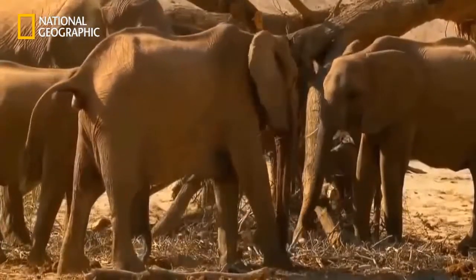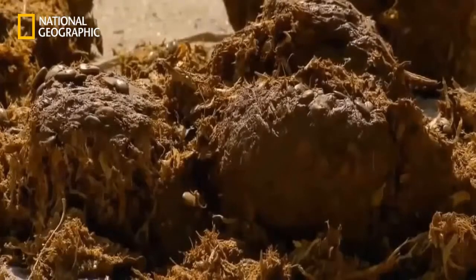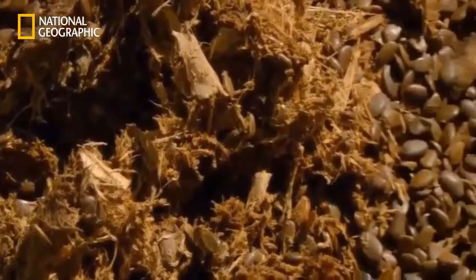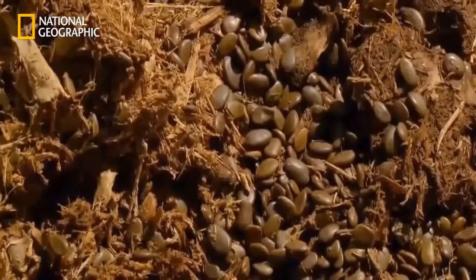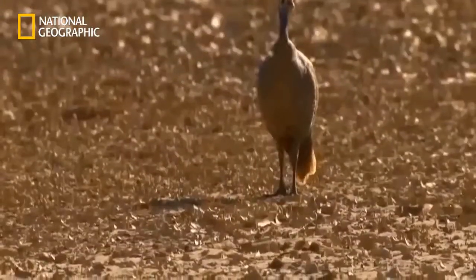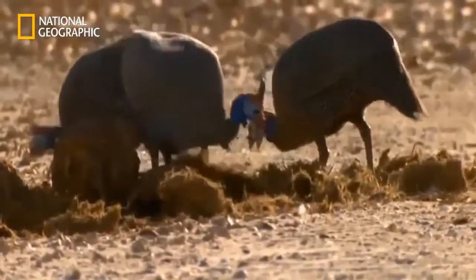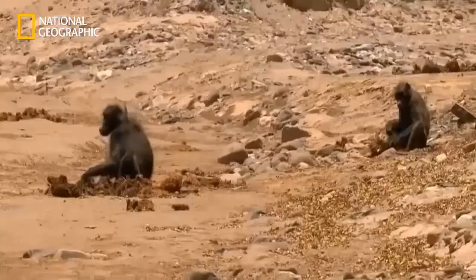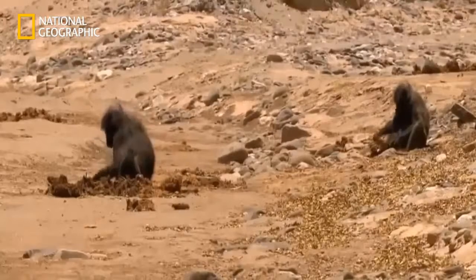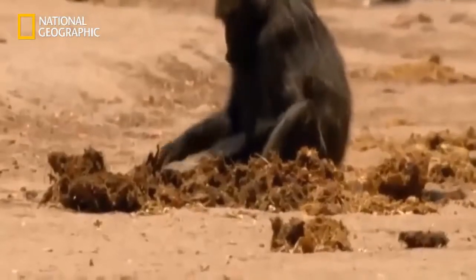The elephants themselves only use 60% of what they eat — the rest they excrete undigested. In this way, they distribute seeds like those of the ana tree. Some animals, like the helmeted guinea fowl, take the majority of their food from what the elephants deposit. In times of scarcity, even the Huanib Valley baboons look for something edible in the elephant's dung.